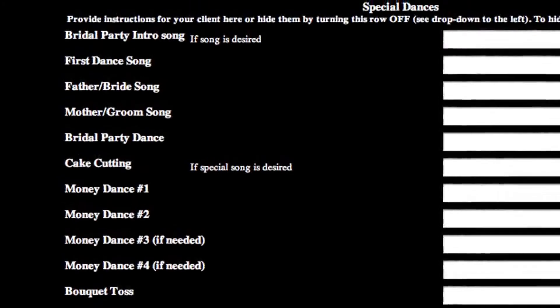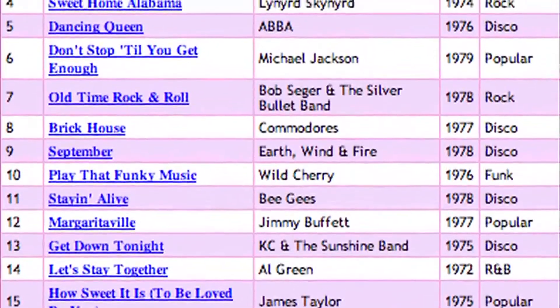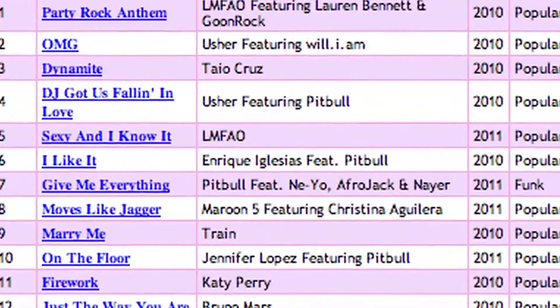The way our system works is once we book, we'll send you a questionnaire. You can actually fill that questionnaire out online, and it basically asks every question that we've thought to ask in the last four years. There's a database they can actually go through and select songs, and if they need some help, there's a top 40 section with popular songs.